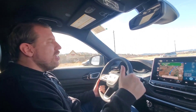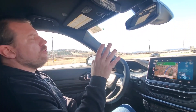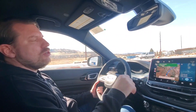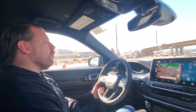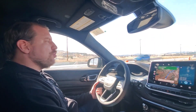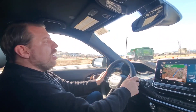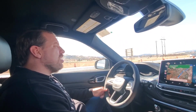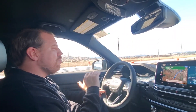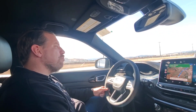Thank you for tuning in — this has been my quick powertrain review of the 2023 Jeep Compass Altitude. Stay tuned for more videos. I upload every single Wednesday morning and I've got more car reviews coming. Like, comment, subscribe, and hit the bell notification. You guys be blessed — have a wonderful day.